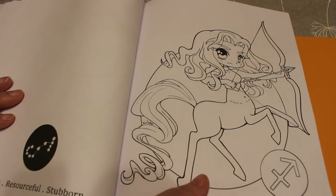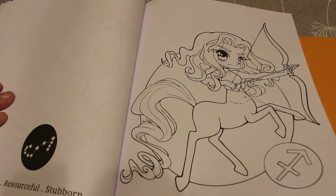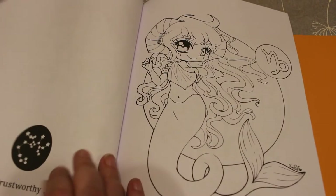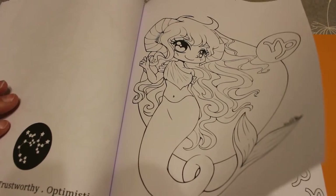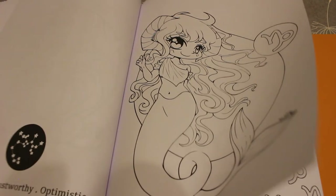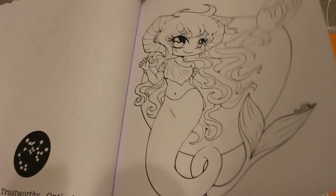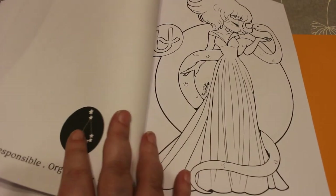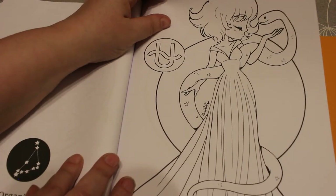Scorpio: brave, resourceful, and stubborn — I agree with that for the people I know! Sagittarius — I just think these are adorable, they're so nice. Generous, trustworthy, and optimistic. Then we've got Capricorn — my brother's a Capricorn. One of my brothers is Sagittarius, and my dad and my younger brother are Capricorn.